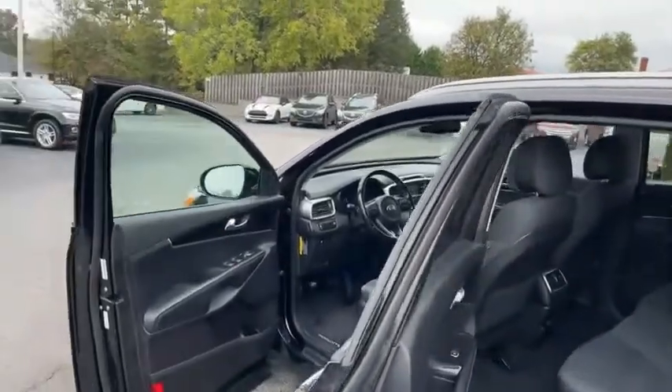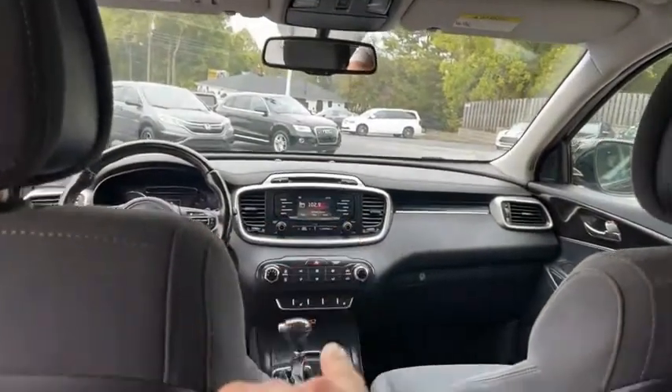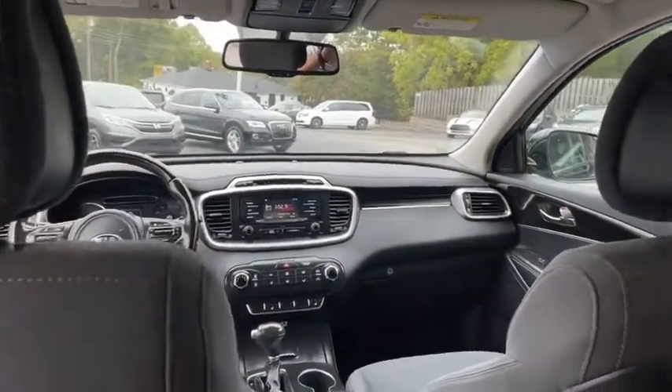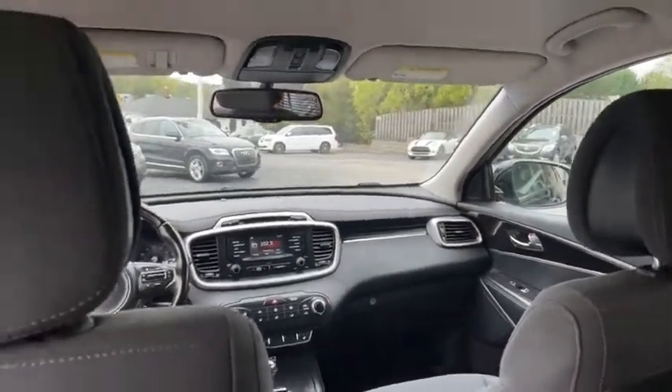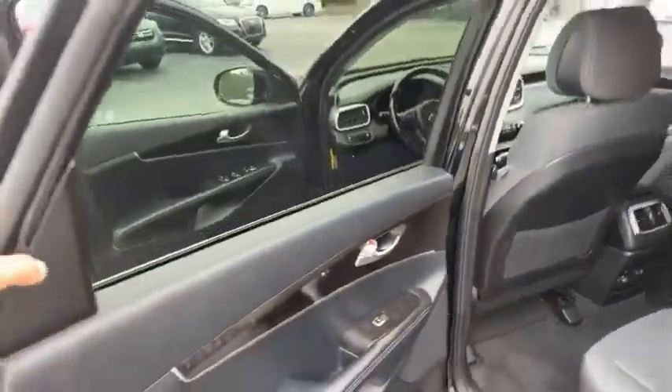Power seats, heated seats. There's your third row back there — they'll stow and go if you don't need it. USB chargers for the kids. There's your backup camera, your heated seat controls. It's got the black pearl on the inside.